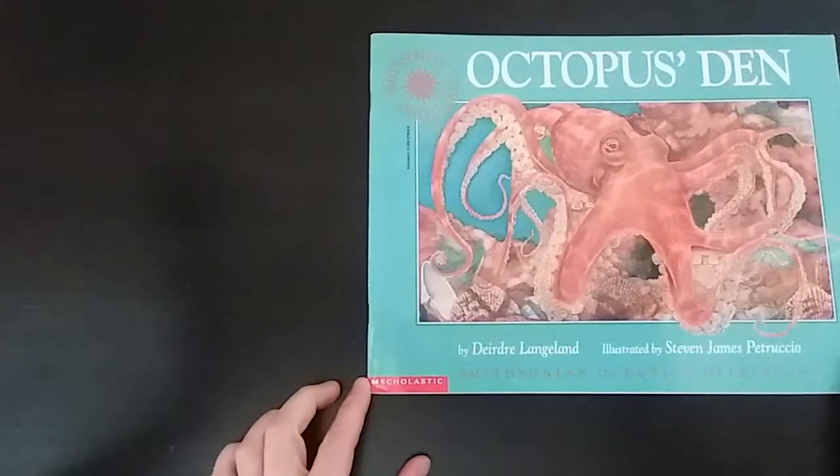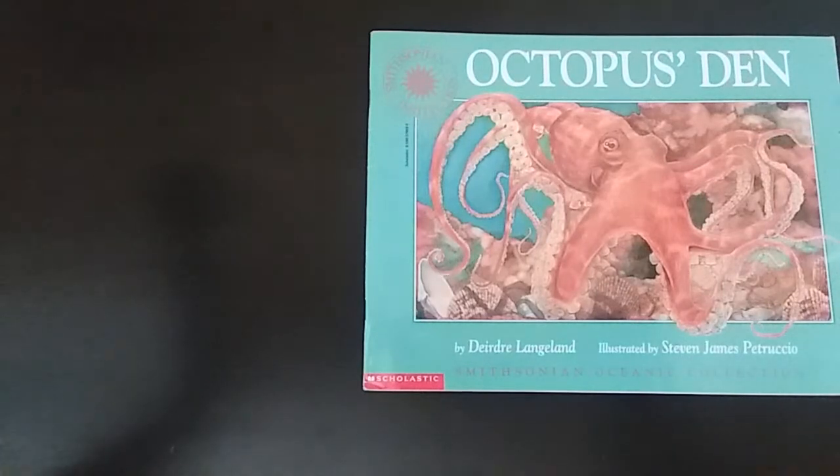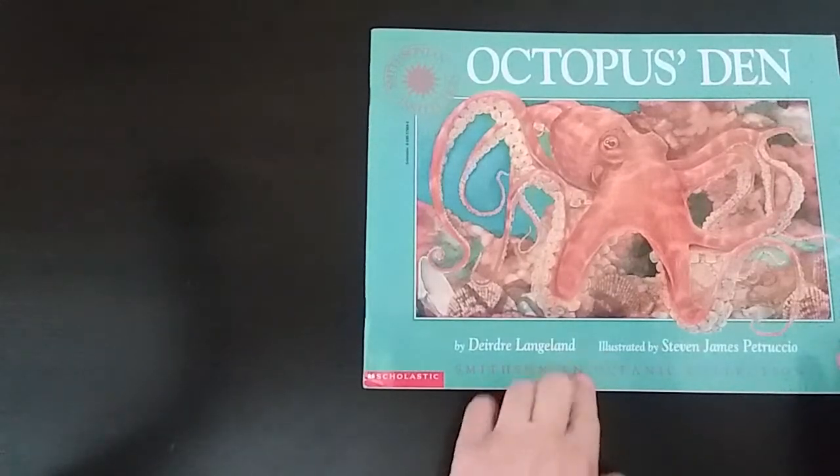If you got to be on a vacation this week, you might go to a beach, and in the ocean nearby there might be an octopus. Perhaps this story is going on below the surface. This book is called Octopus's Den.